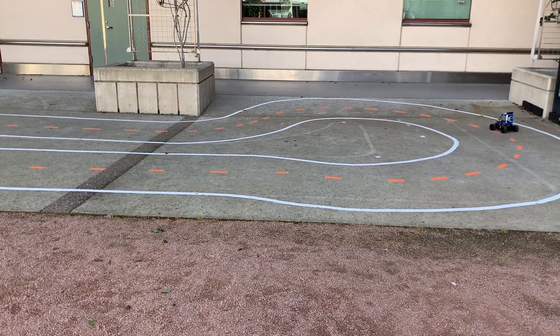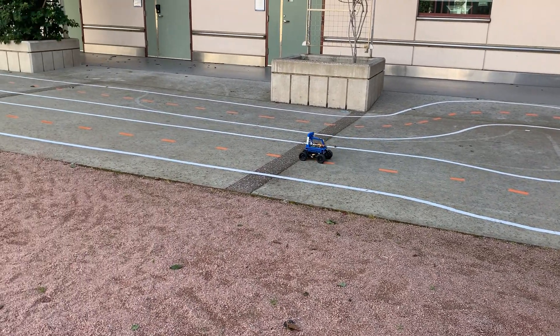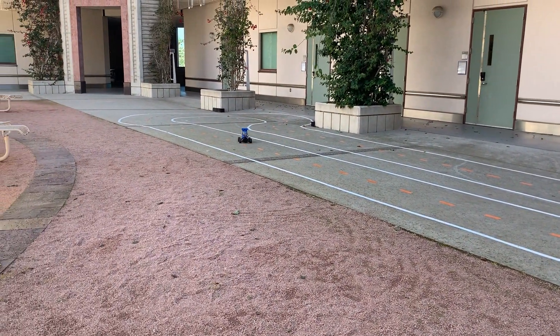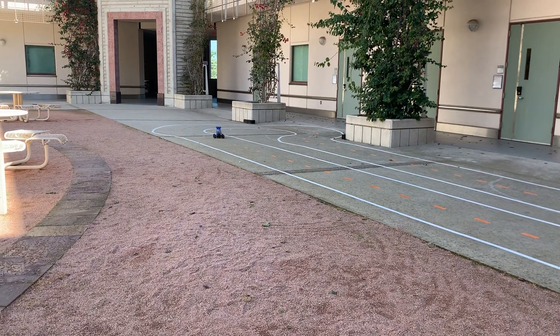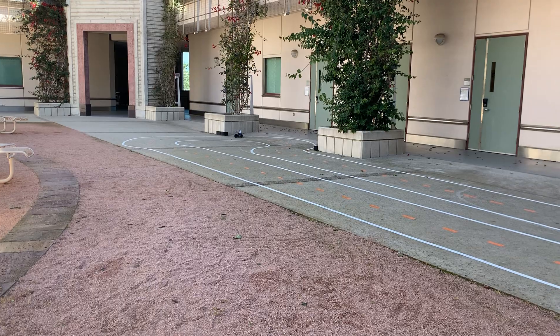This is using the Intel T265 augmented with odometry coming into its API to give it some more confidence about where it is. That seems to have helped it.